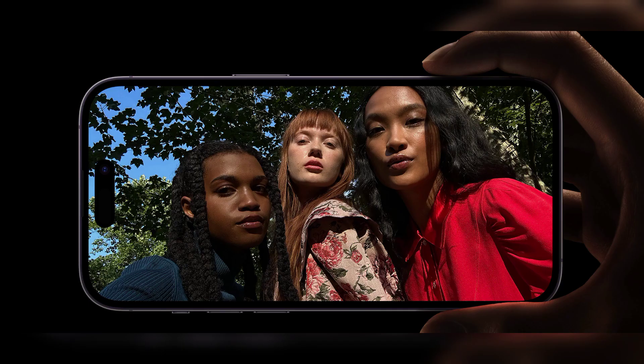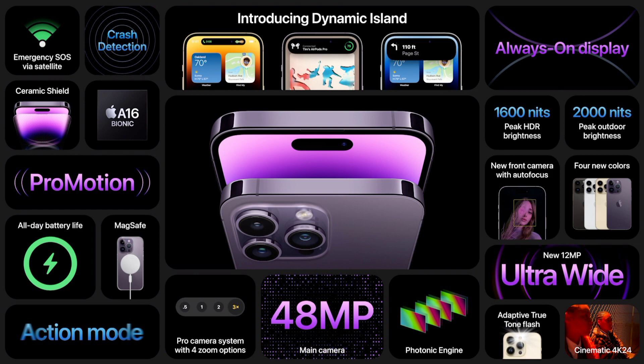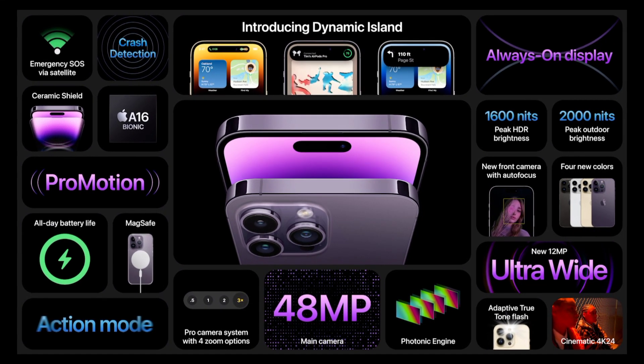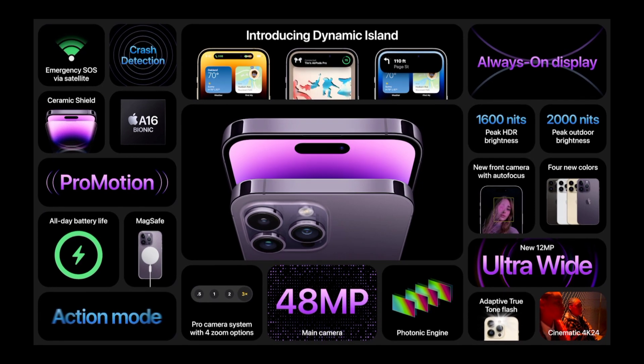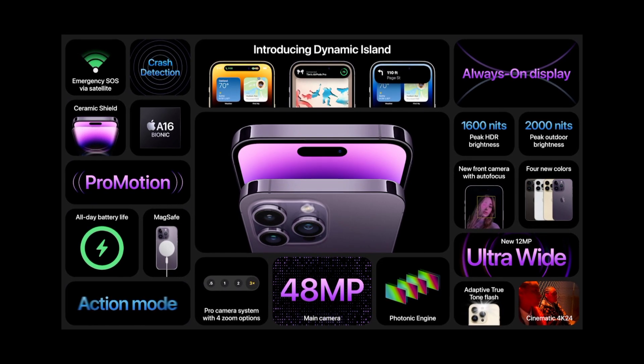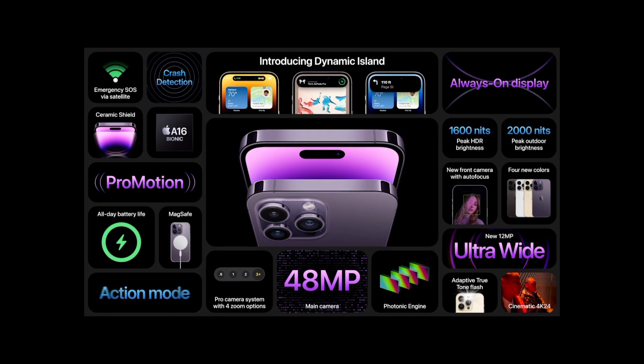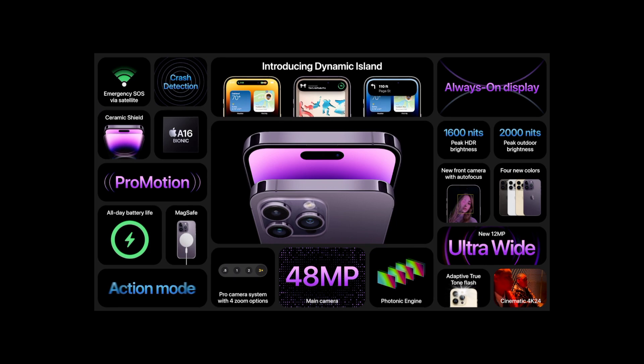On to the audio gear: AirPods Pro 2nd generation. Features include an H2 chip, inward-facing mic for more natural-sounding calls, custom-built driver and amp for low-distortion playback, deeper bass and crisper highs, 2x more active noise cancellation, improved acoustic seal for passive noise isolation, adaptive transparency to minimize volume spikes of ambient noise, capacitive touch controls in the stems, personalized spatial audio, MagSafe charging with support for Apple Watch charger, speaker in case for locating lost AirPods, 6-hour battery in earbuds, 30 hours total with case. Priced at $249, available to order Friday September 9, shipping September 23.